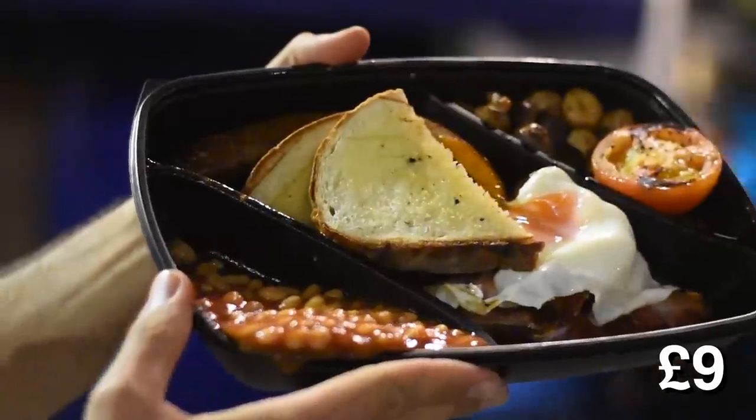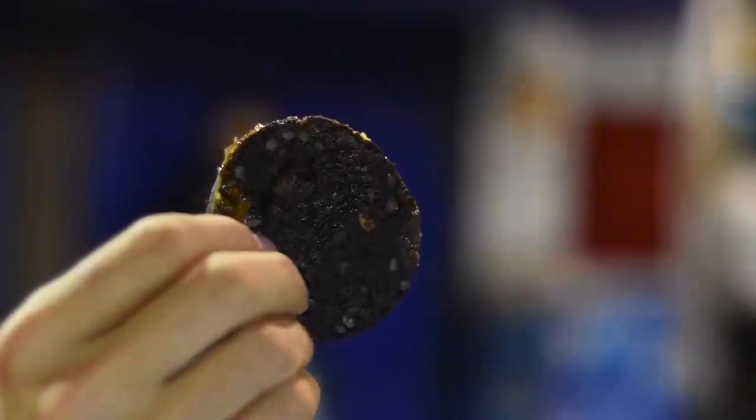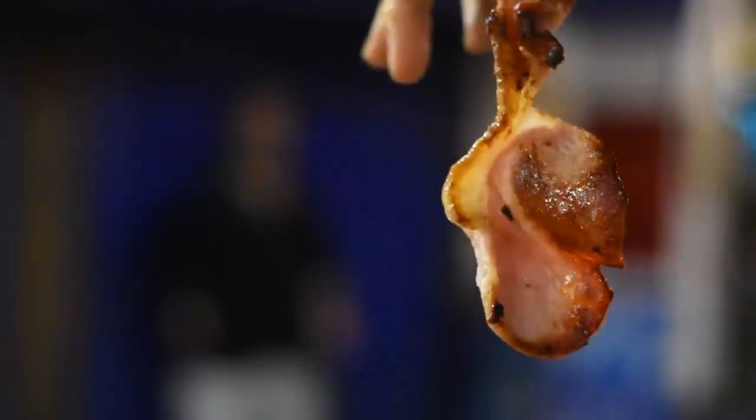It's funny slash weird slash just awesome to be starting this video at midnight. Anyway, I'm starting off with the medium priced food. In this English breakfast we have an egg, an oven baked tomato, mushroom, baked beans, black pudding, sausage, ham, and toasted bread. This thing is massive — oh English breakfast, how I have missed you.